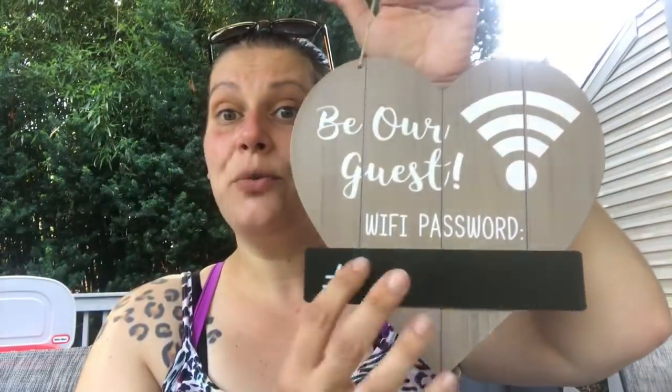Then I picked up the WiFi signs, which were on my wishlist. I got one for me that says 'Be Our Guest' — it's going in my guest room so I can put our WiFi password right there. And then a friend of mine wanted the one that says 'WiFi, Sweet WiFi.' There is a third variety that I didn't get, which I'll insert for you right here.